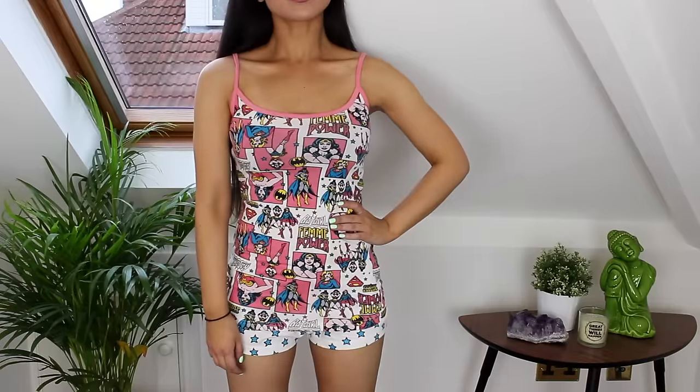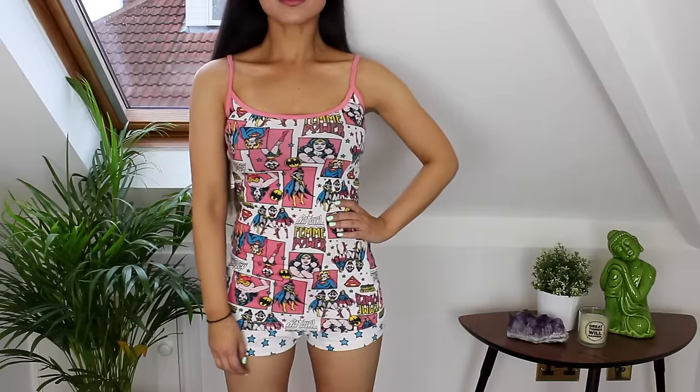Next up, for £6 I picked up these Wonder Woman pyjamas. I think these are so so cute. I absolutely love them and I'm really looking forward to wearing these.